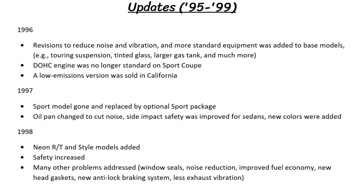Some updates were made over the years. In 1996 and 1997, all models were changed to reduce noise and vibration, improve protection, and add more standard equipment and different features. 1998 added the RT and style models, made many fixes to the various problems of the earlier models, and saw gas mileage improve.